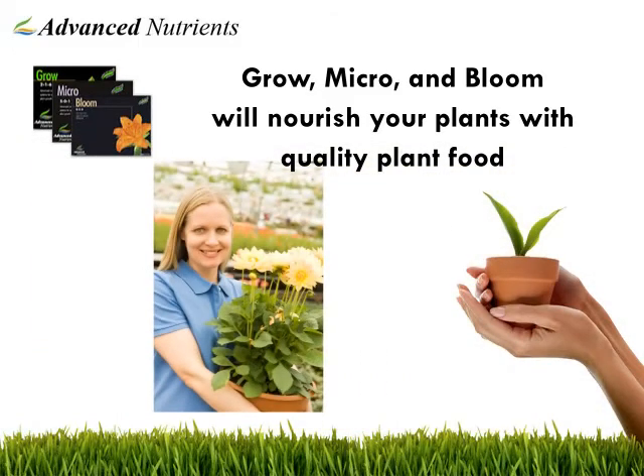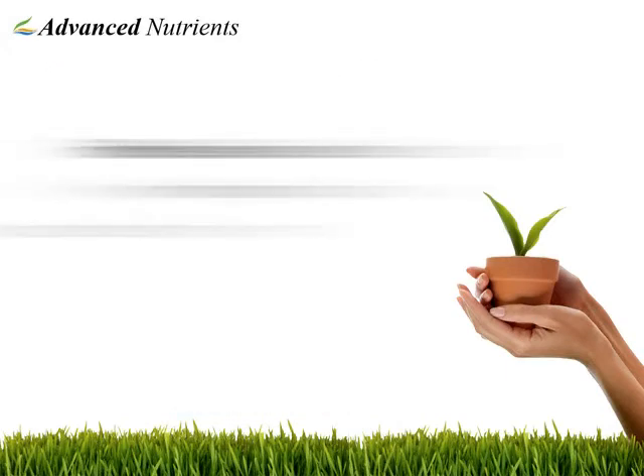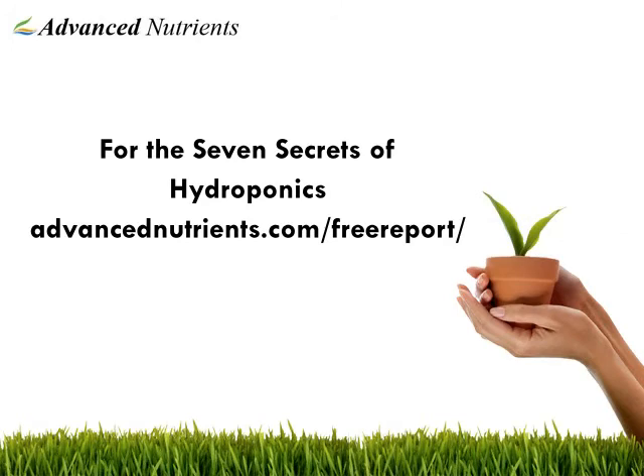It is a trusted quality plant food. For the seven jealously guarded secrets of hydroponics, please go to www.advancednutrients.com/free-report. You'll be glad you did.